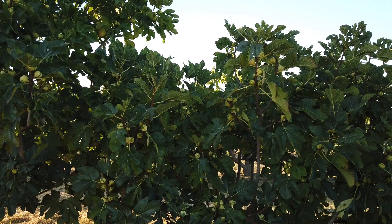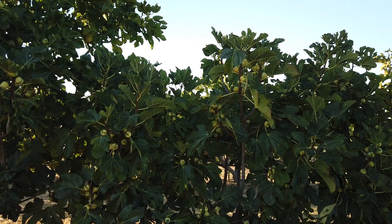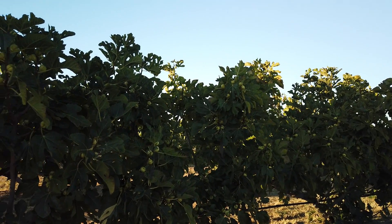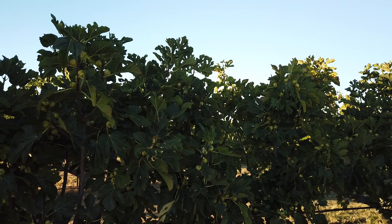Good evening, Fakeaholic friends. This is one of my Panache trees. I've got two of them, one here and one there, and it could be called Burgessote Panache, too.